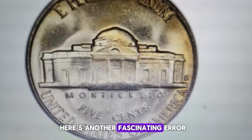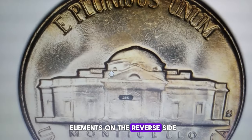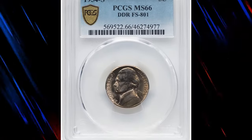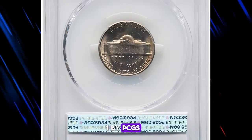Here's another fascinating error nickel variety that requires careful examination of the design elements on the reverse side. Introducing the 1954S Jefferson nickel with a double die obverse. This particular coin was graded as MS66FS by PCGS.